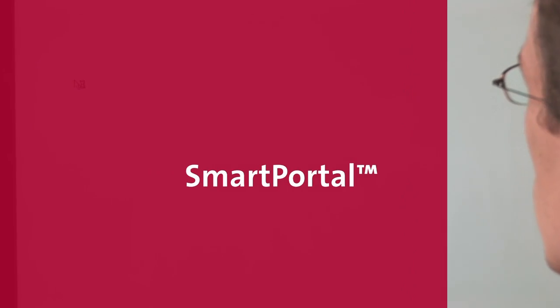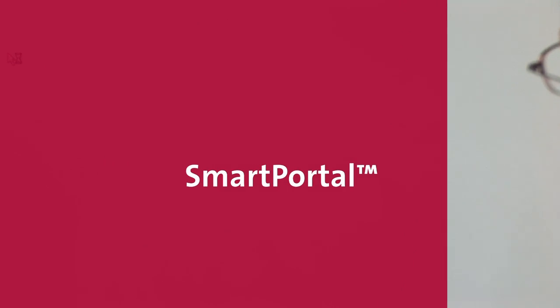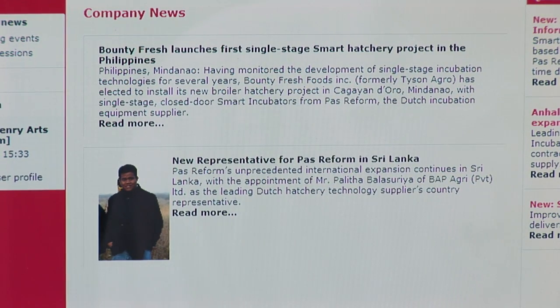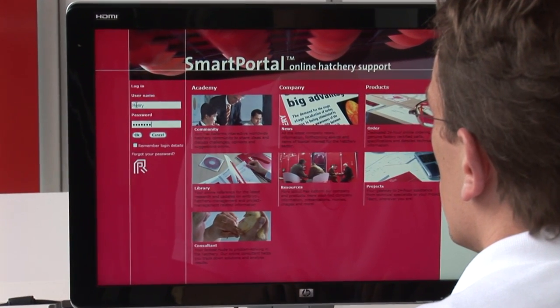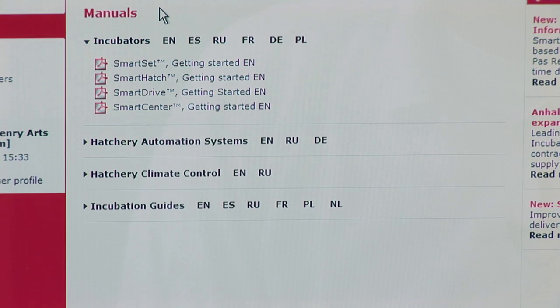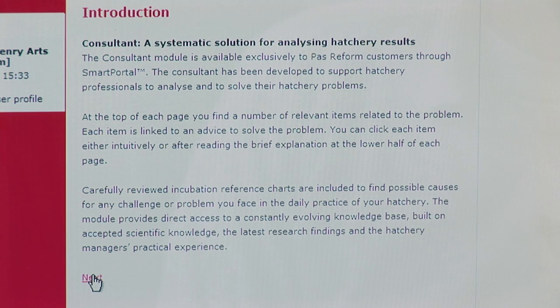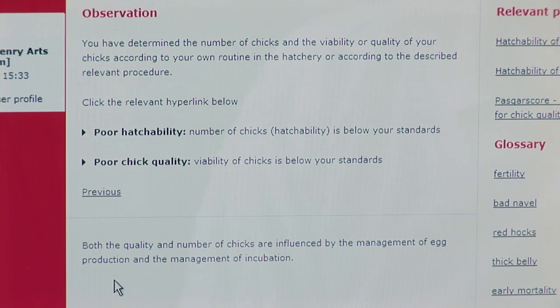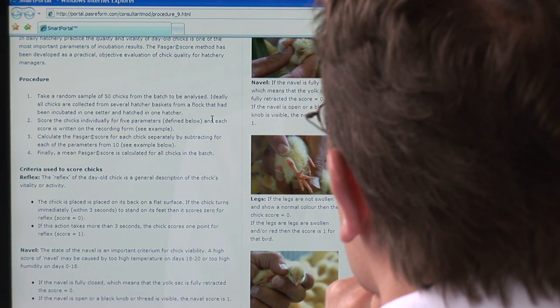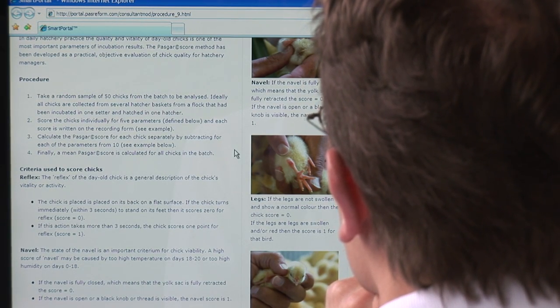With a passion for precision and a dedication to uniformity in hatchery management, Pasture-Form understands the importance of giving hatchery managers access to the help, advice, and support they need — when they need it, wherever they are. For this reason, Pasture-Form developed SmartPortal, a new interactive web-based customer service portal that delivers a range of practical services and online support for the hatchery manager 24 hours a day, all year round.